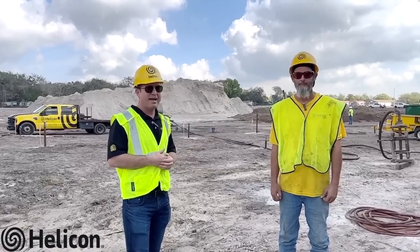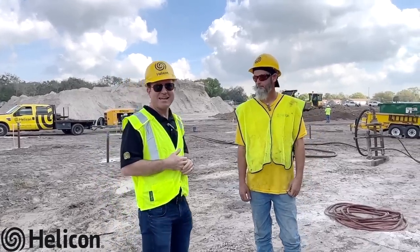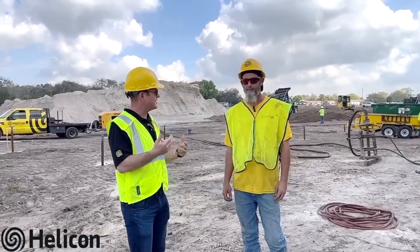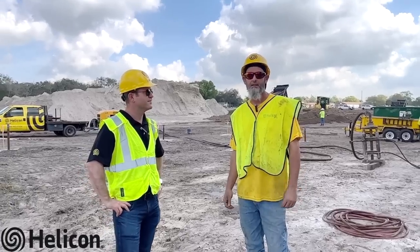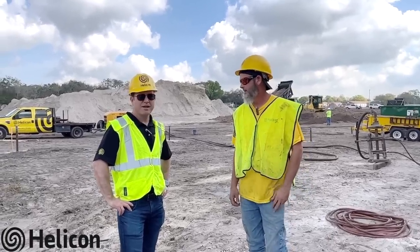I'm out here with Ed Liddy, one of our foremen and the head man on the site. Ed, how many zones are we doing out here, how many points, and what are the depths? They have three different zones out here; the depths range from 40 to 60 feet, and we'll be compaction grouting on all three zones. And Ed was telling me the project is going to take us about two weeks to complete, with about 46 points ranging from 40 feet all the way down to 60 feet.